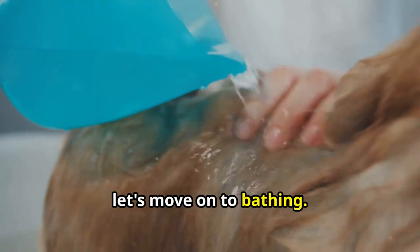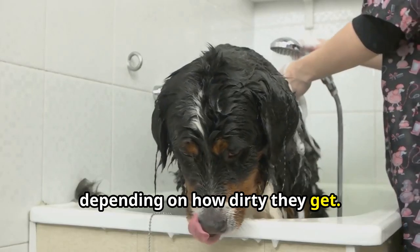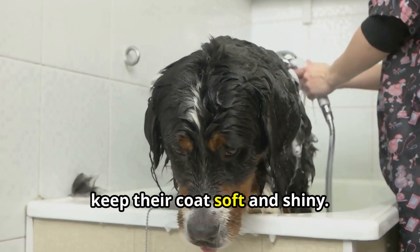Next, let's move on to bathing. Yorkies typically need a bath every two to four weeks depending on how dirty they get. Use a gentle dog-specific shampoo and conditioner to keep their coat soft and shiny.